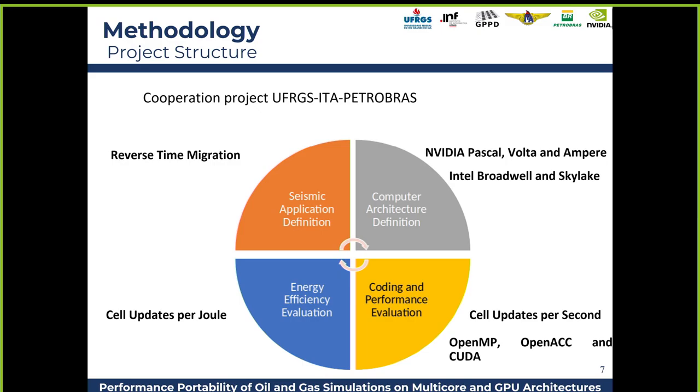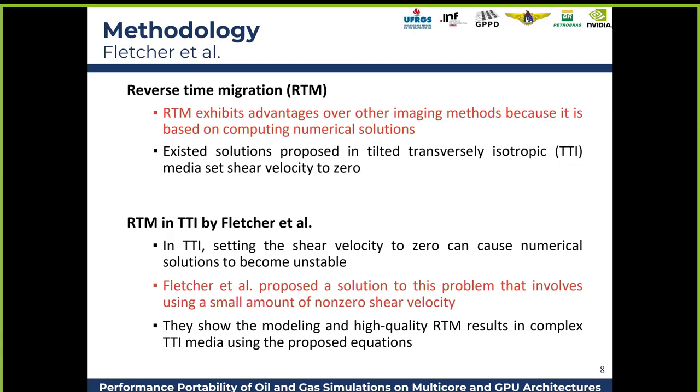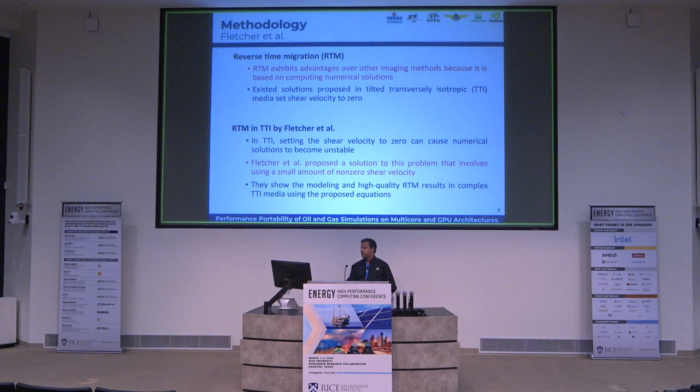They set up the KPIs — speed and energy consumption. The algorithm chosen was the Fletcher implementation for anisotropic media, because of its treatment of shear velocities.